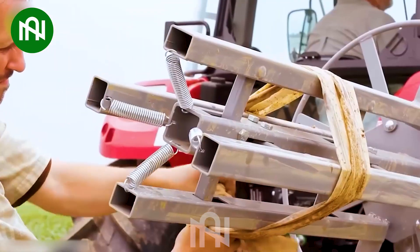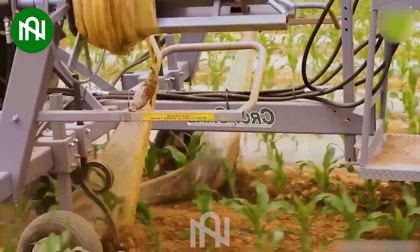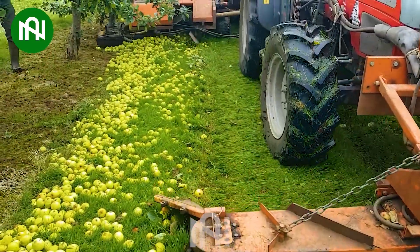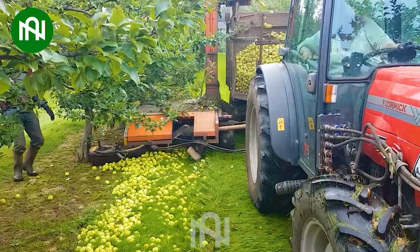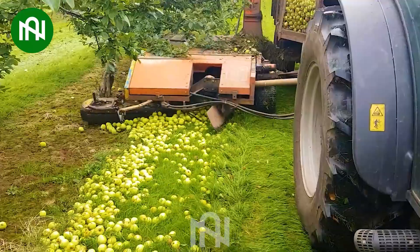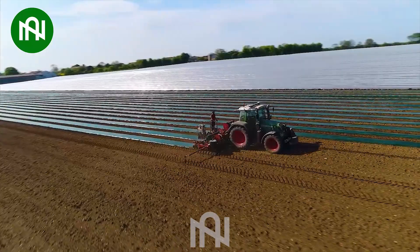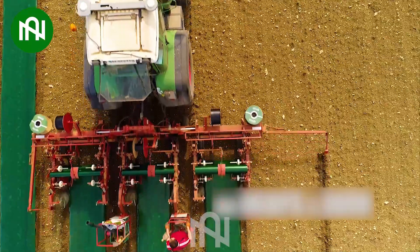Precision and speed are the name of the game with this nylon sheet roller. Harvesting green apples right from the ground, this machine revolutionizes fruit harvesting. Covering fields with precision, this soil covering machine streamlines the farming process.